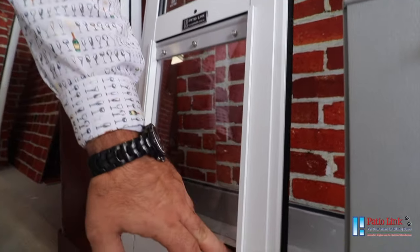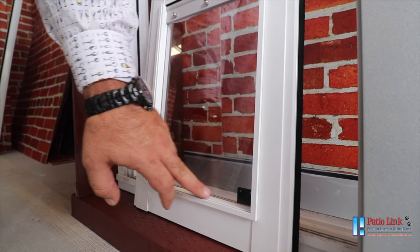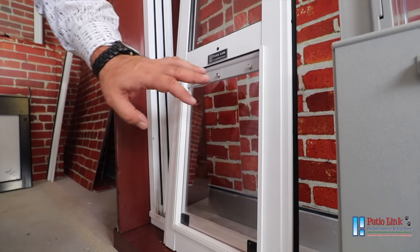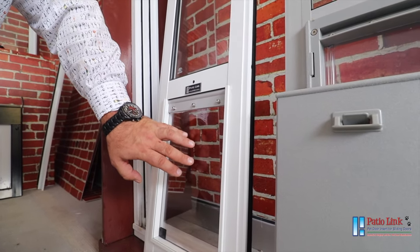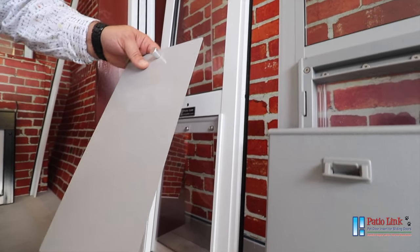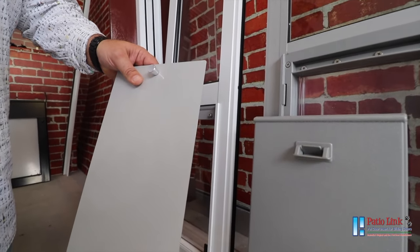The two magnets in the corner are adjustable. You can even remove one if you have a particularly small or petite dog where the flap is too solid for it to come through. We also have a semi-soft flap option for customers who prefer that. The Paddy O'Link pet door also comes with a metal cover, which provides a lot more security for your pet door and your home.